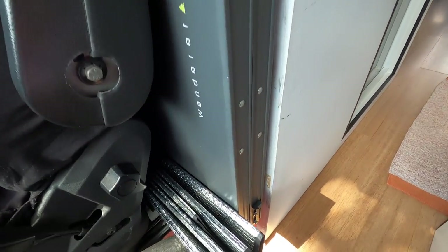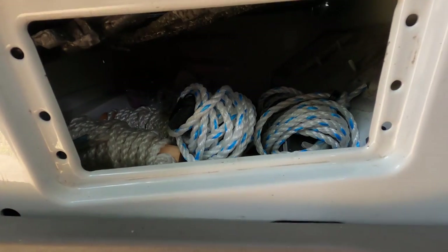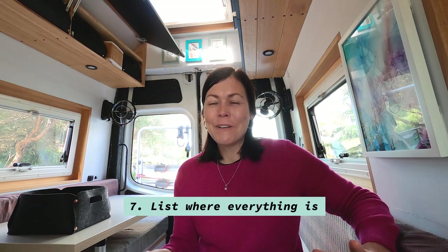Number six is use every space in your van — even behind the front seats, under the seats, anywhere possible. A lot of people don't use the storage above the front seat — there's so much space there. It's empty right now but it can hold a lot. Just make sure it's lightweight stuff because it's not the sturdiest, so no heavy items up there.